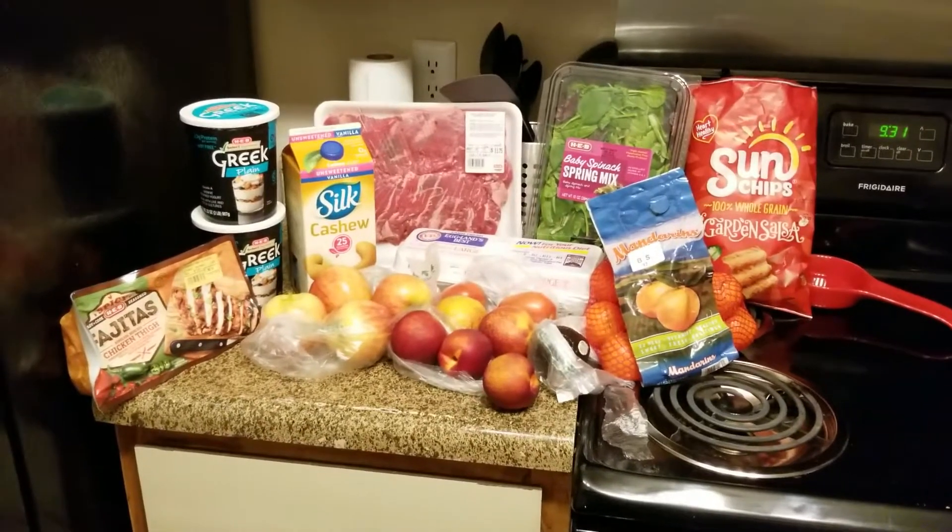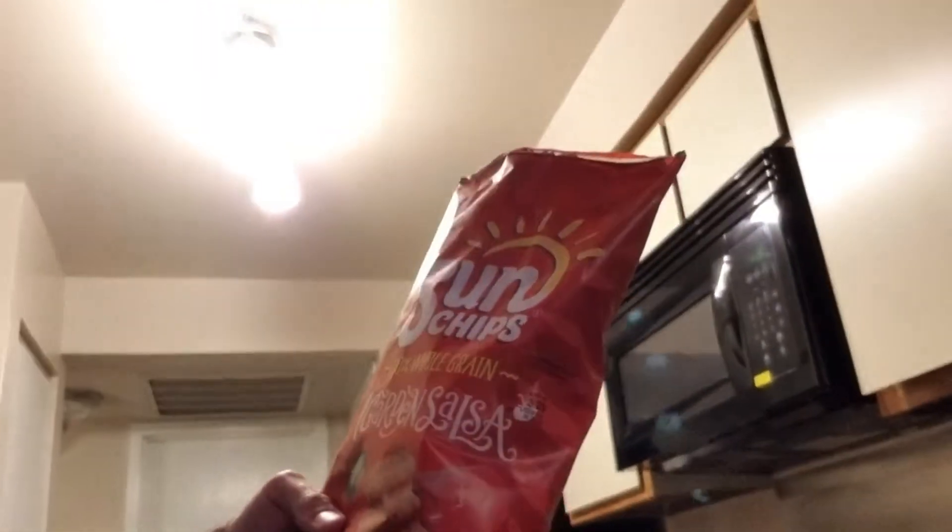I usually go shopping once a week. For a cheat meal, I got some Sun Chips — saw them walking down the aisle and was like, let's get some.